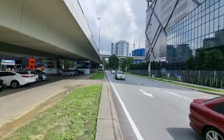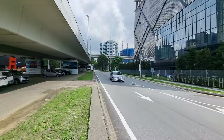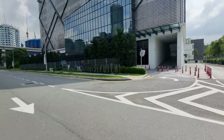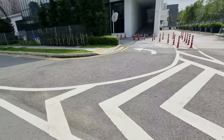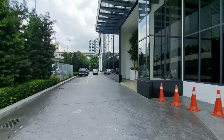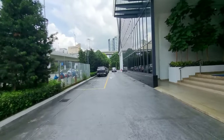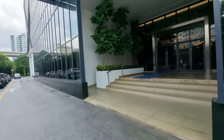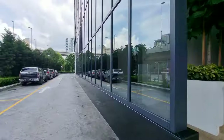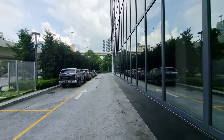Without further ado, let's head in. This is the drop-off area for Tower 1, and that's the security post. Tower 2 is around the corner.